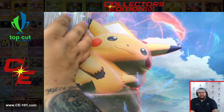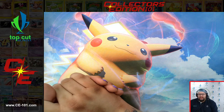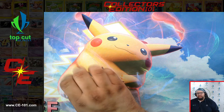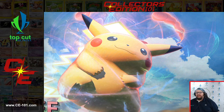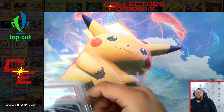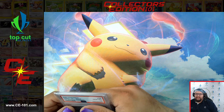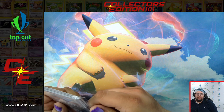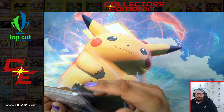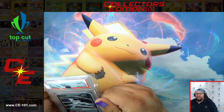I want to talk about the grading companies and where my stance is. I think CGC in the long run is going to be a very good company. PSA is going to hold its favor in the Pokemon industry as well. And of course, Beckett is good as long as you're shooting for those black labels. A black label Beckett card is when a card gets a perfect 10 grading on all four categories — centering, surface, edges, and corners. Very, very difficult, and that's why those black label cards fetch such a high premium.